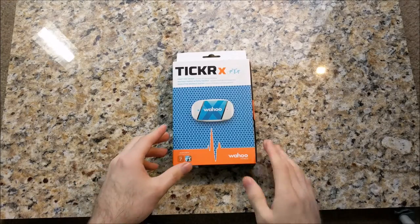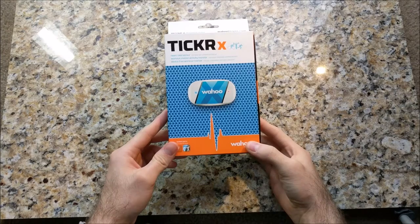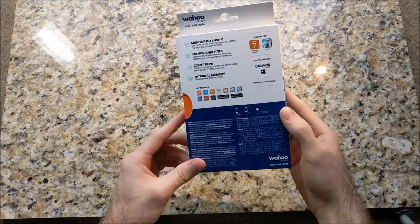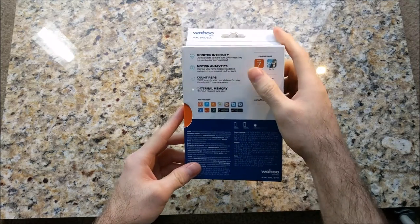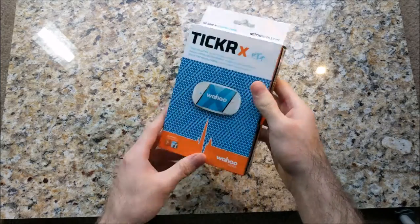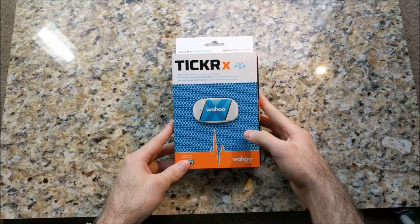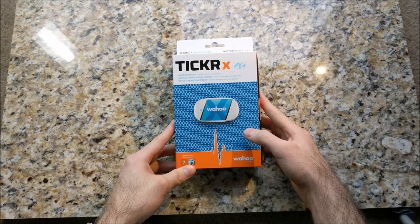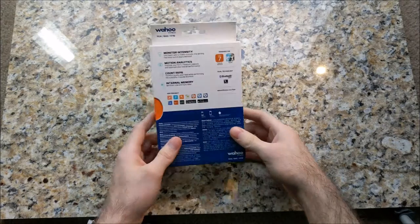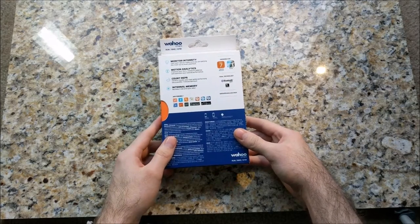It's a very special day today. We got the Ticker X from Wahoo. The Ticker X is a heart rate monitor — get it, ticker like your ticker, your heart. Is it the best heart rate monitor? I don't know. I read a whole lot of reviews and this baby seems to be right up there next to the Polar H7, so they're neck and neck.